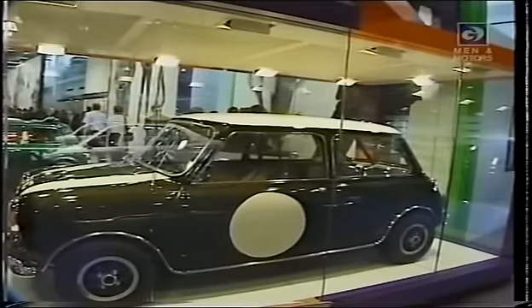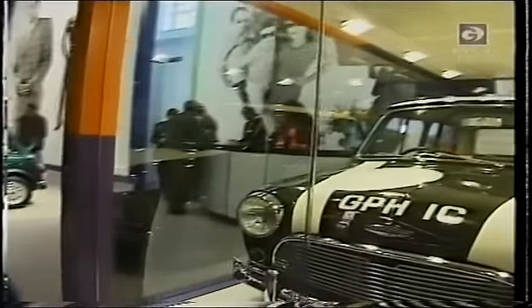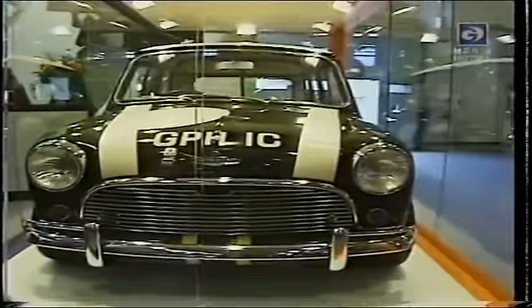And it won the Monte Carlo Rally — well, it won it four times, but was disqualified the third time because of the headlights. But it won many rallies and many touring car championships, and it's a family car. And it was, thanks to Issigonis, the start of the hatchback — the Golf and the Peugeot and so forth.